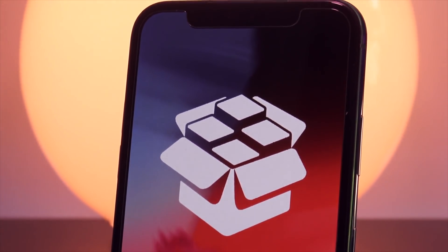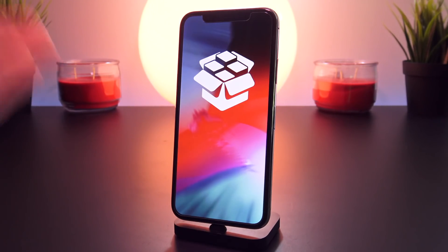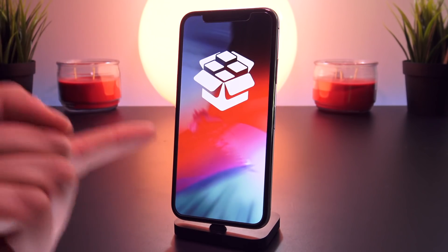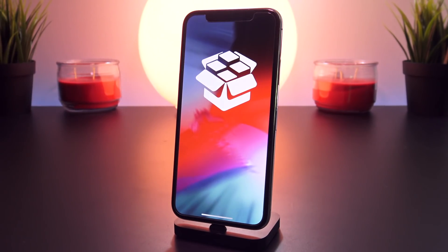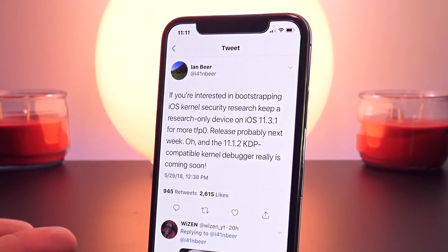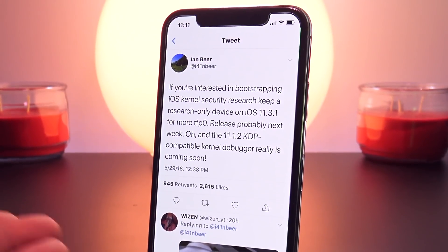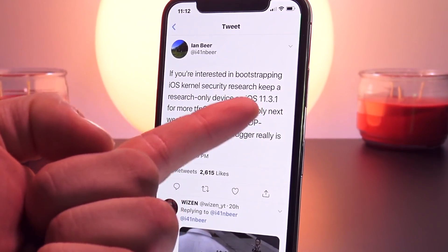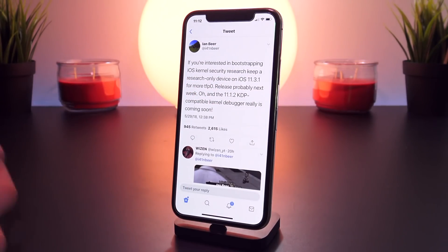It's very exciting times for those of us in the jailbreak community. A new jailbreak is on the way coming very soon, but while we wait, I just wanted to update everyone thoroughly. Just about a week ago, Ian Beer tweeted out: "If you're interested in bootstrapping iOS kernel security research, keep a research-only device on iOS 11.3.1 for more TFP0 — release probably next week."